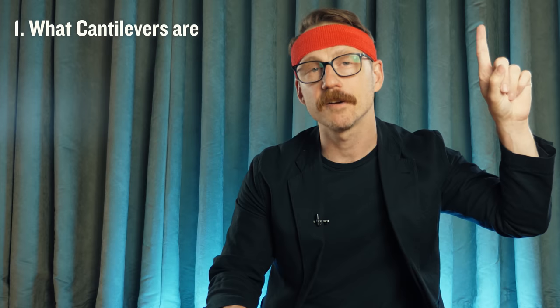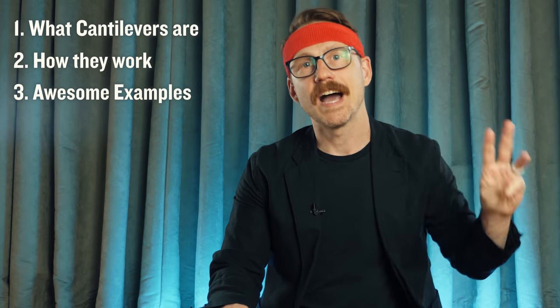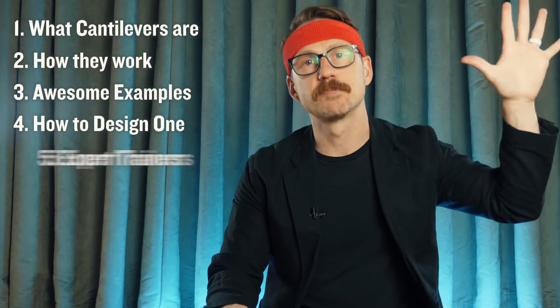To understand cantilevers in architecture, this video is broken up into five different parts: what cantilevers are, how they work, awesome examples, how to design a cantilever, and expert trainers. First up, what's a cantilever? This is a cantilever. They're a rigid element with one end that is fixed and one end that's free.